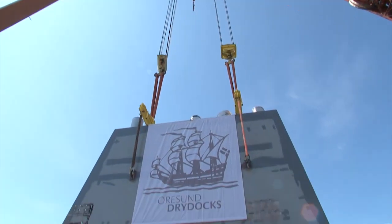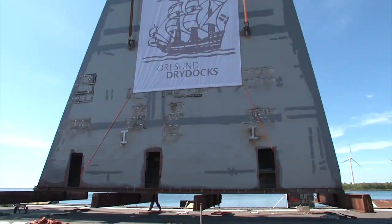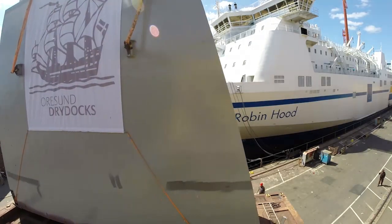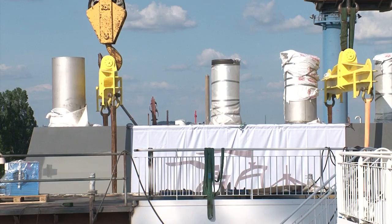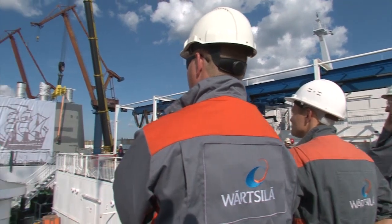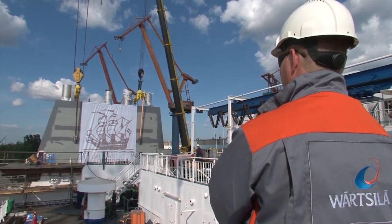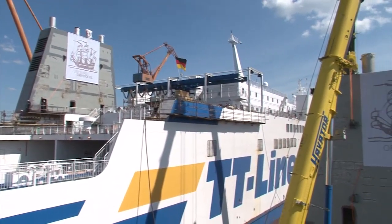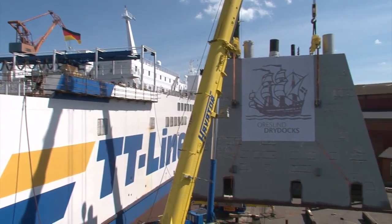A full turnkey project was the choice of German-Swedish ferry operator TT Line to retrofit its ROPAX vessel, the MS Robin Hood. This ferry operates between Germany and Sweden, a regulated sulfur emission control area. The retrofit was carried out at the Oresund dry dock at Landskrona, Sweden during the summer of 2014.